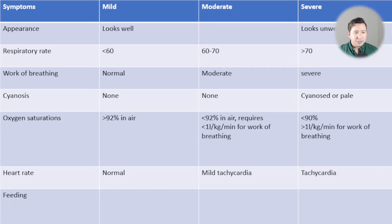Heart rate is similar to respiratory rate — the higher it is, the worse. If the child is tachycardic that puts them in severe bronchiolitis. With feeding, a breathless baby may struggle to feed because they can't hold their breath long enough to swallow. Feeding normally suggests mild disease; decreased feeding but more than 50% of normal is moderate; less than 50% of normal feeds is severe.